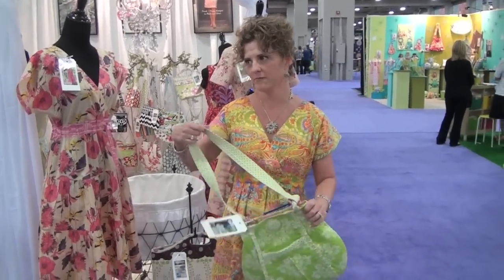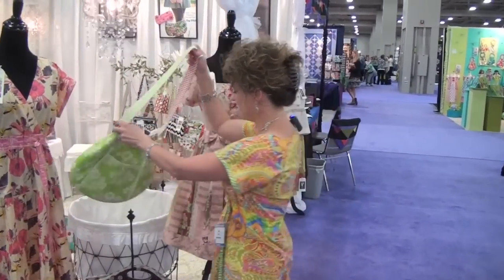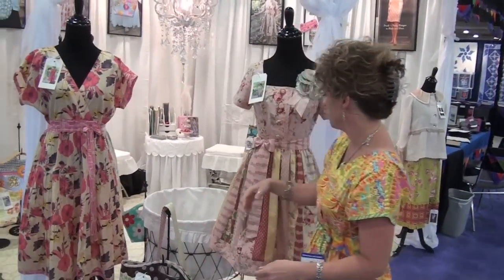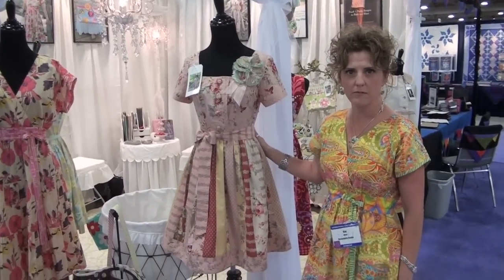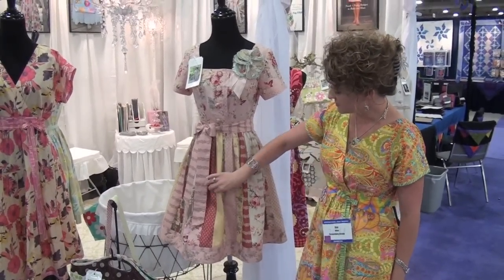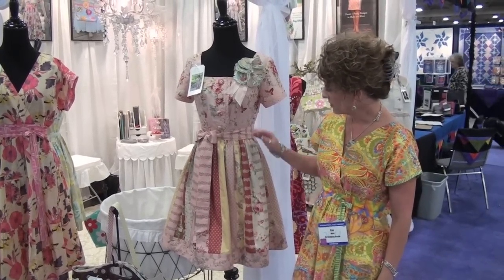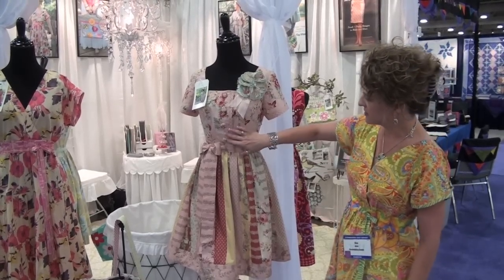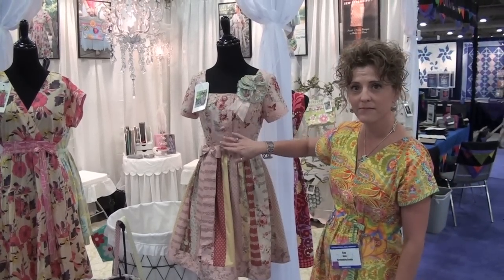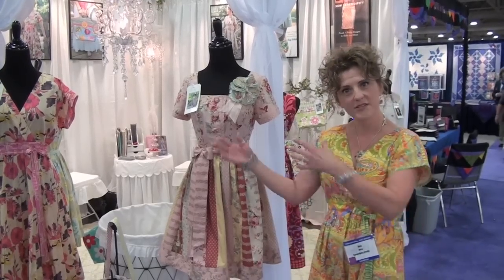The last dress I have is the Betty Jean dress. This one's made in the French General line Pom Pom de trois, and these are the jelly roll strips that make the skirt. It's got a little zipper closure and buttons in the front. I use a little eye pop to make my buttons. That's all four new designs for my kids.